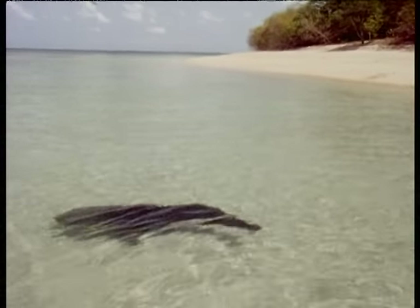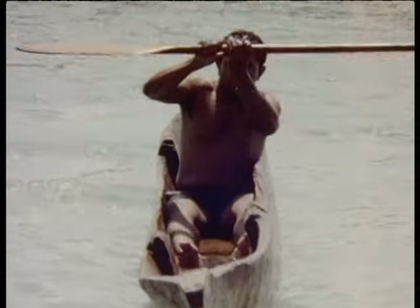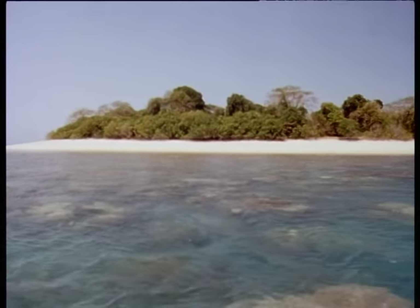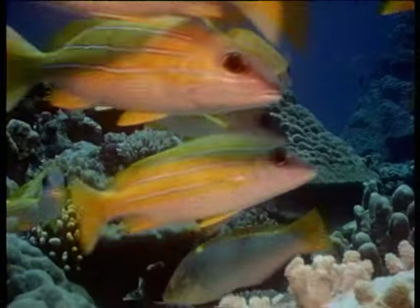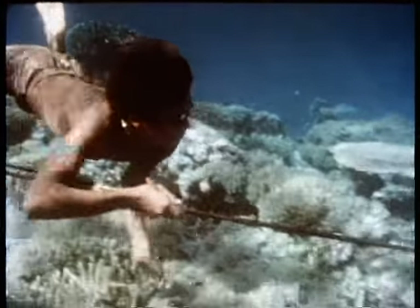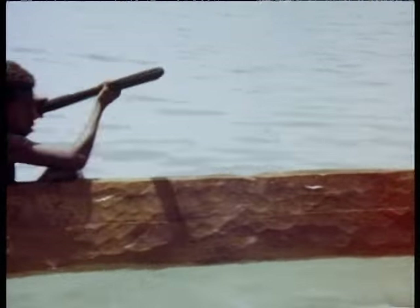For a thousand years, the cay has seen occasional human life. They first came in frail canoes, with primitive goggles and harpoons, to fish the abundant marine life. Fish, birds' eggs, turtle eggs and turtles were gathered and taken back to their village many kilometres away. They made little impact on the cay's creatures, even less than its natural predators.